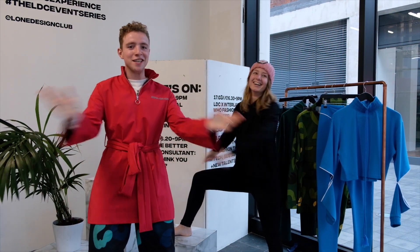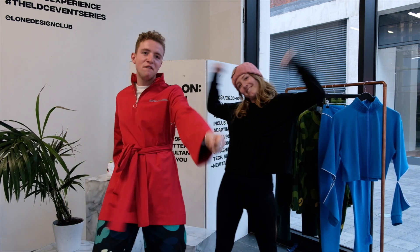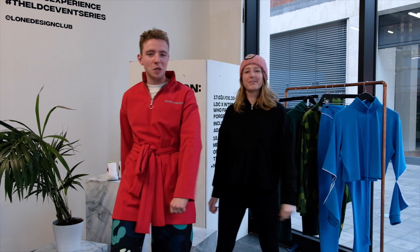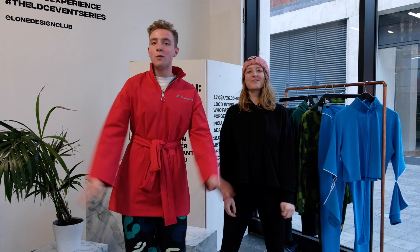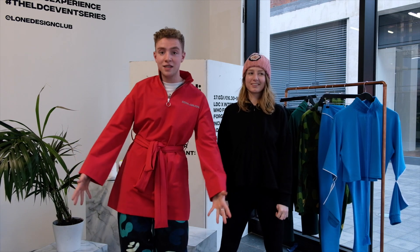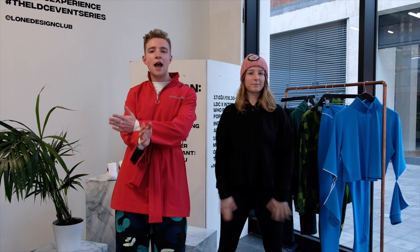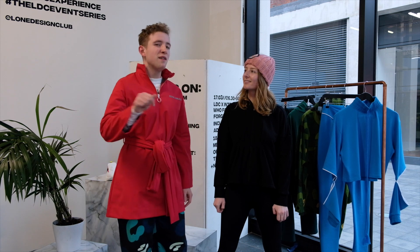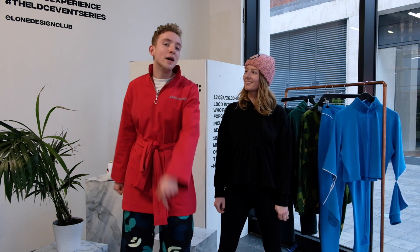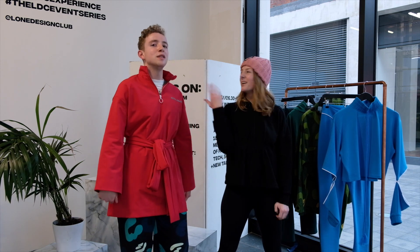Welcome back to LDC TV everybody. Today we're feeling fit, flexible, fun, fantastic and we're doing an activewear edit. It's Alice and I reporting live from LDC TV. We're so excited to show some amazing activewear that we at LDC have in store and online for the fitness enthusiasts, budding fitness enthusiasts, and people who just want to look cool in activewear.